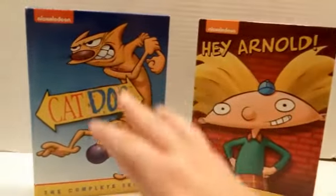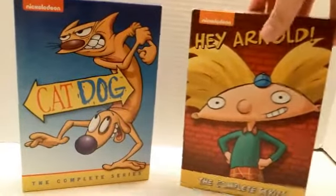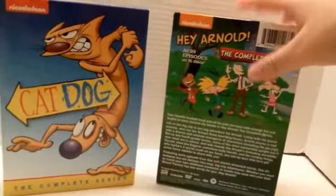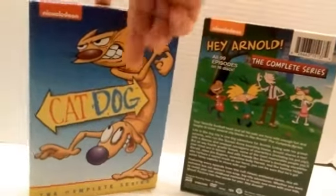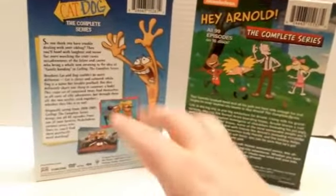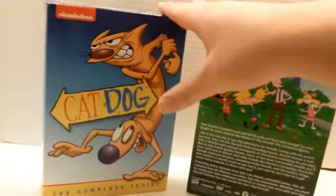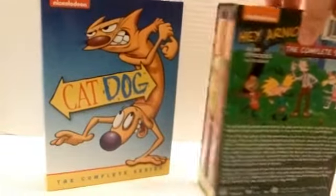They improved a lot with CatDog after they made Hey Arnold. The CatDog package is designed by a different person, and they did very well — major props for making this one. I love this packaging, I love the box, the slipcover, the artwork, everything about this one more than the Hey Arnold one. I do love Hey Arnold the show, but I think it could have used a little bit more detail on the slipcover.